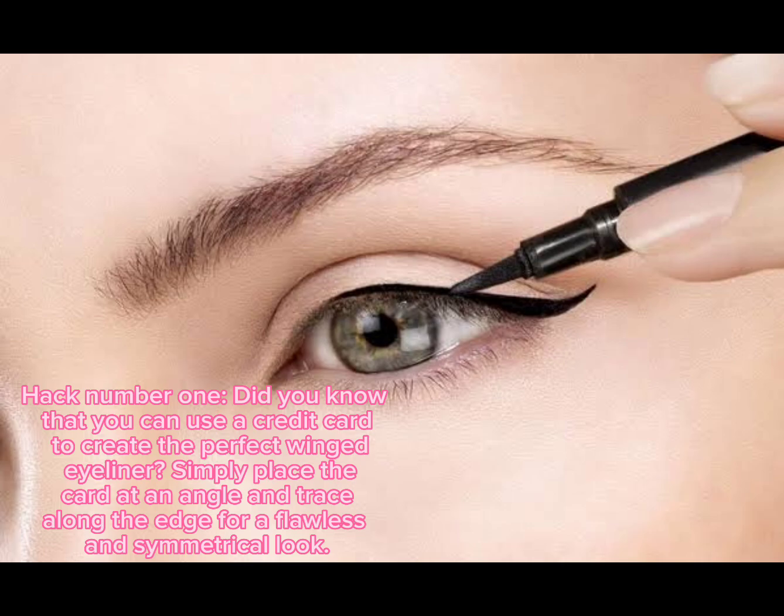Hack number one: did you know that you can use a credit card to create the perfect winged eyeliner? Simply place the card at an angle and trace along the edge for a flawless and symmetrical look.